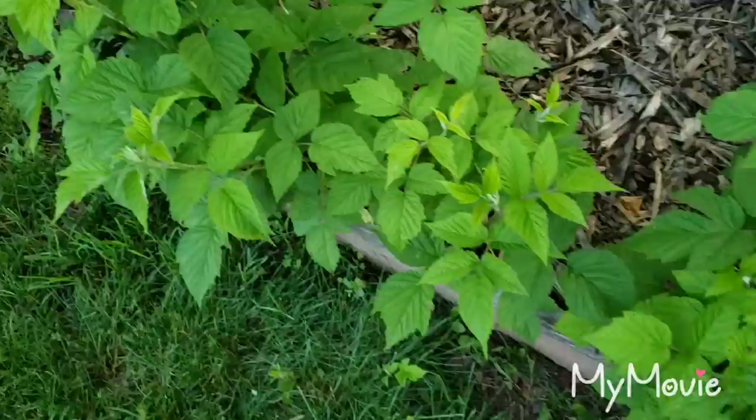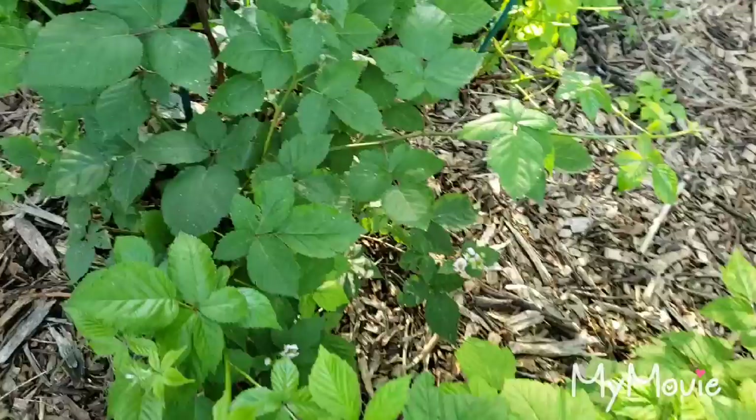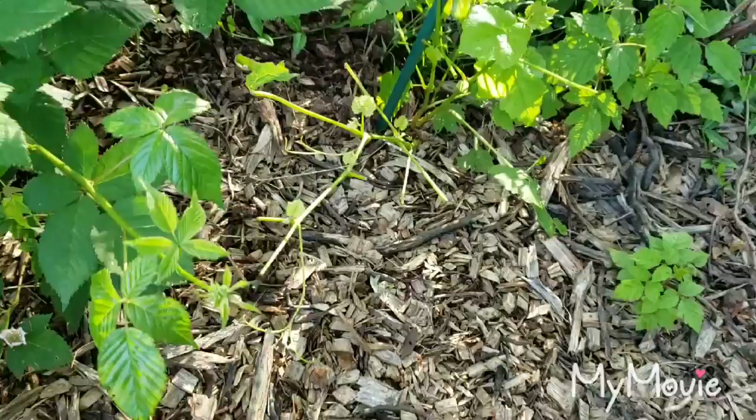Over here is the berry patch — got the raspberries on the border of this patch. Over there I got the blueberry, but a raspberry grew up over the blueberry so I've got to get that out. And over here it's the blackberries — looks like we're gonna get some blackberries this year.